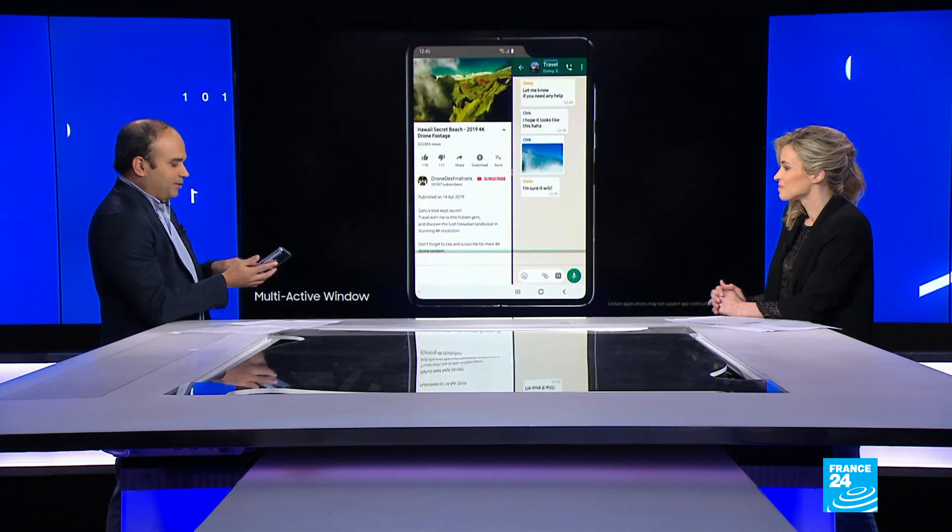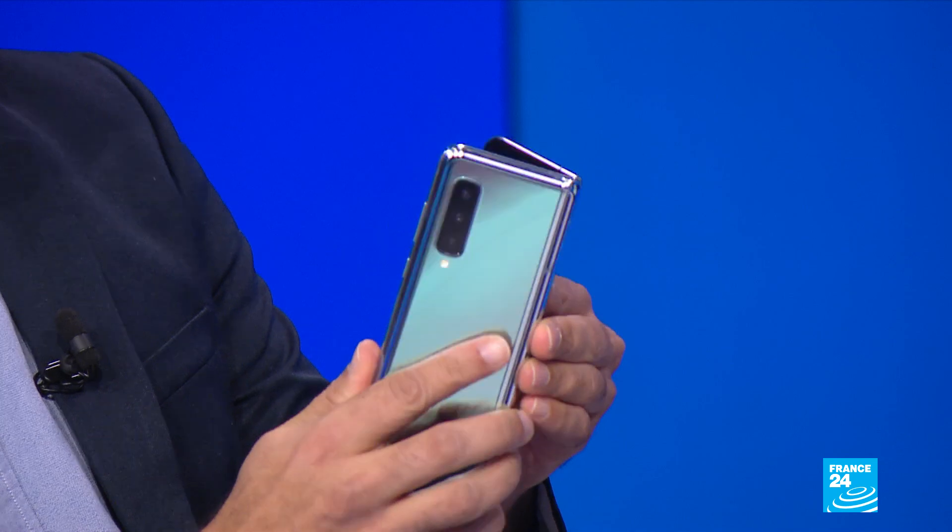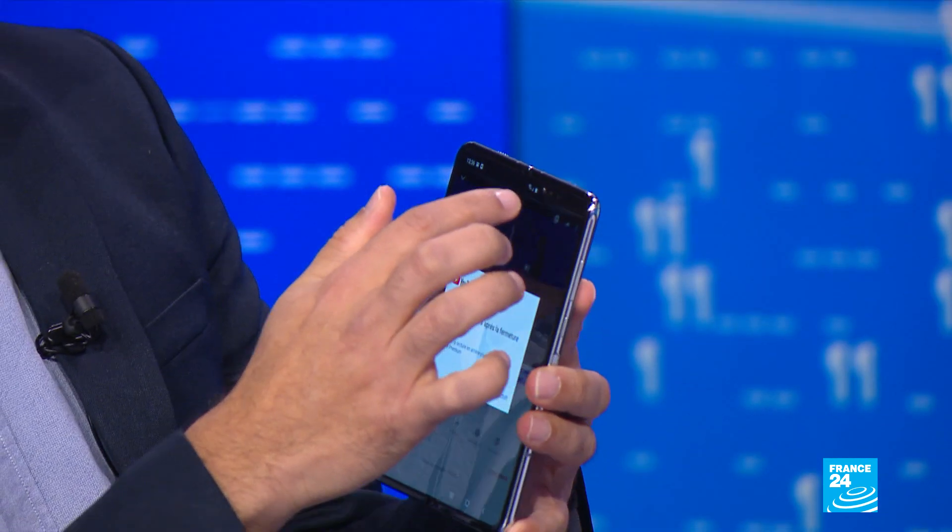The other feature of this phone is that there are six cameras. As you can see, there are three cameras at the back. When it's folded, there's a selfie camera as well, and when you unfold it, there are two more cameras at the front.